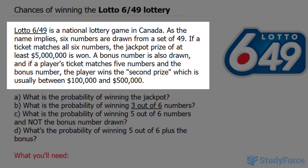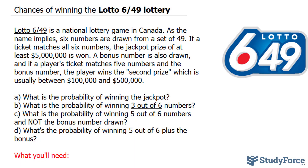A bonus number is also drawn, and if a player's ticket matches five numbers and the bonus number, the player wins the second prize, which is usually between $100,000 and $500,000. What we're interested in is: what is the probability of winning the jackpot?